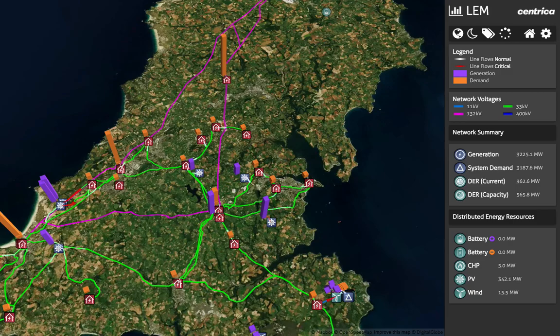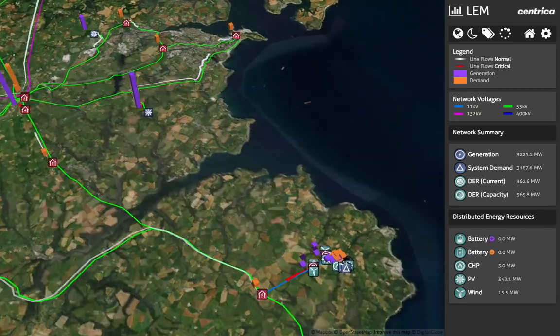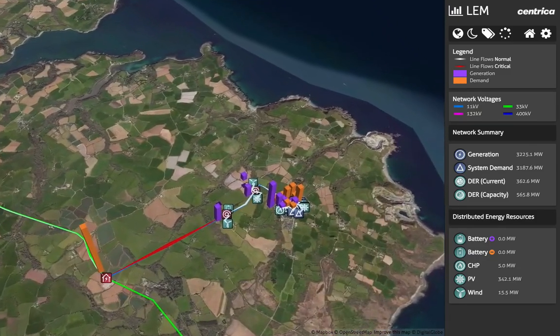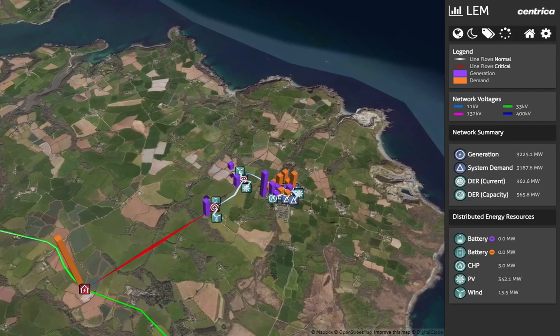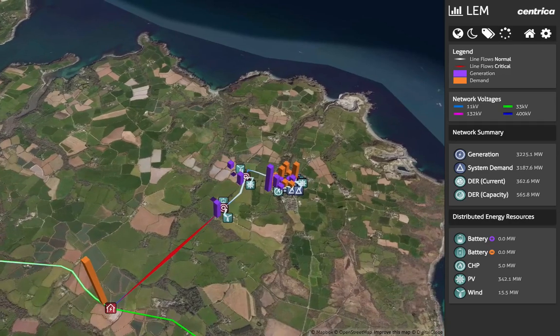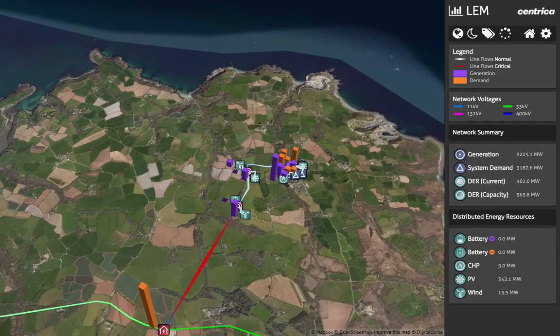This local energy market, or LEM, simulation demonstrates how a system containing hundreds of sources of generation can come together to provide a sophisticated solution to this complex problem. It more closely links producers and consumers. The purple bars represent generation and the orange bars demand.